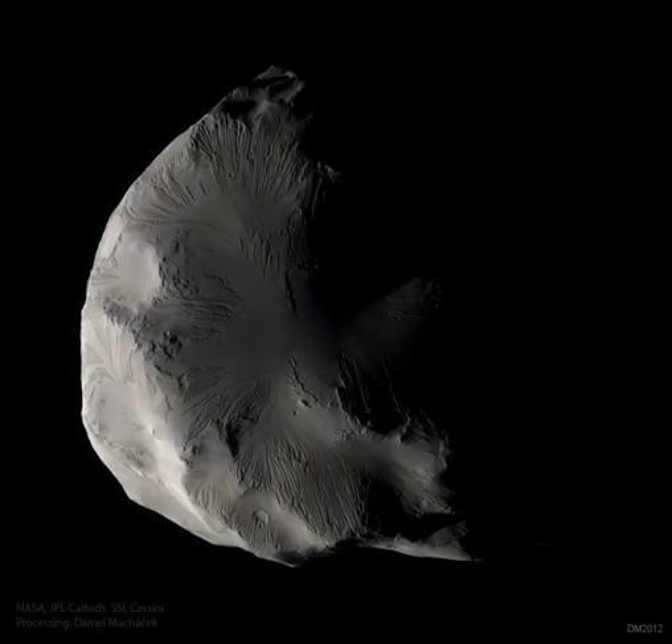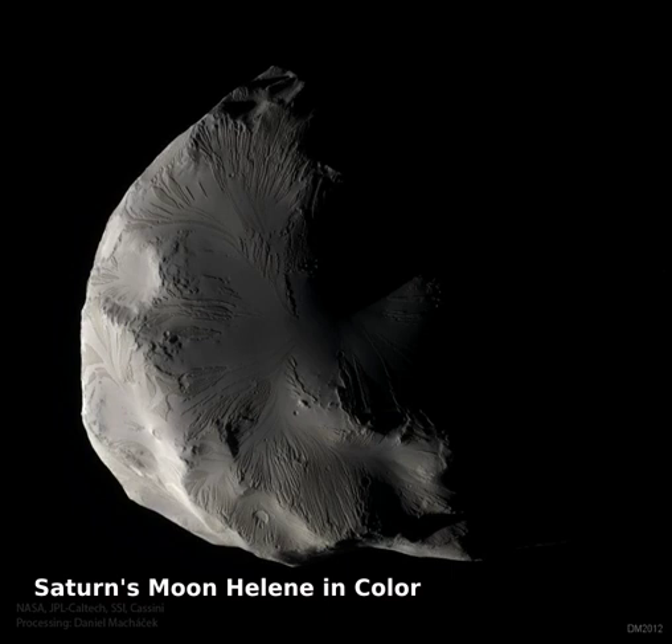Although its colors may be subtle, Saturn's moon Helene is an enigma in any light. The moon was imaged in unprecedented detail in 2012 as the robotic Cassini spacecraft orbiting Saturn swooped to within a single Earth diameter of the diminutive moon.